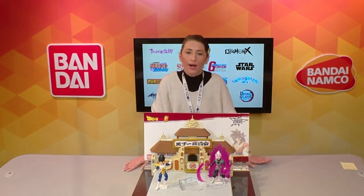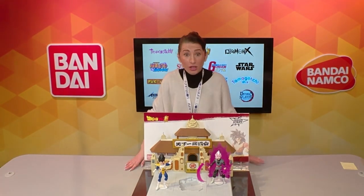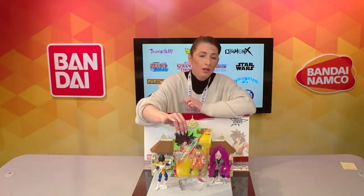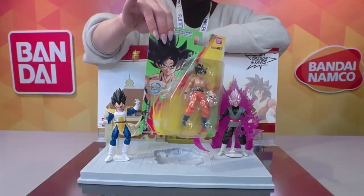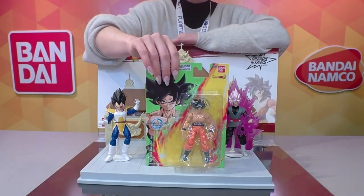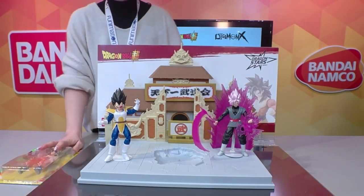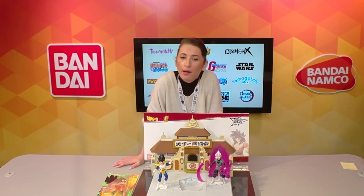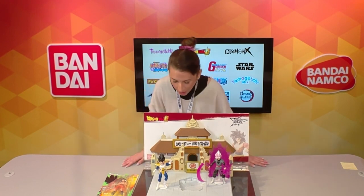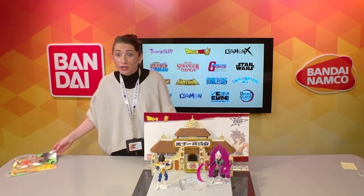There's tons more to come for Dragon Ball — new five-inch figures for the movie as well. Frieza First Form and Beerus are coming for Dragon Stars. When Beerus comes out, fans are going to be running to stores — we brought him out for a limited quantity a couple months ago and he sold out almost immediately. We're very excited to bring him back.